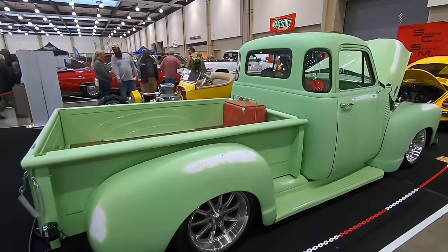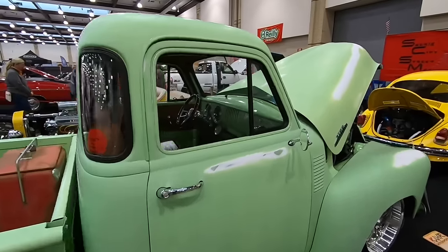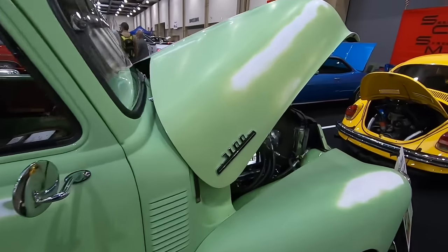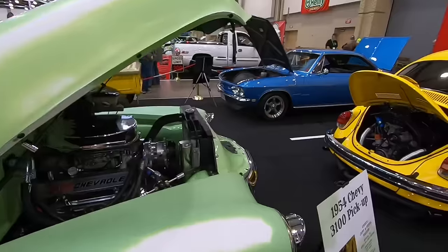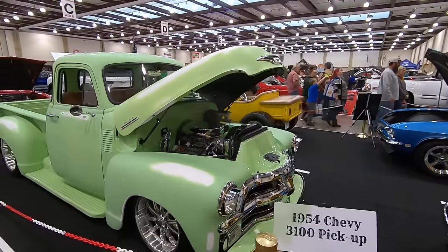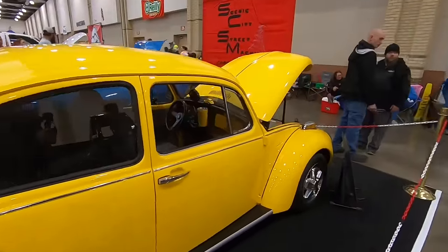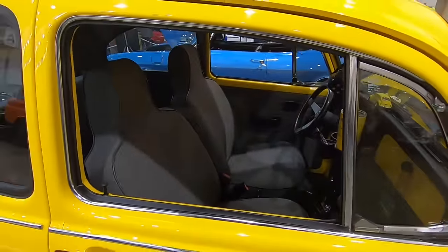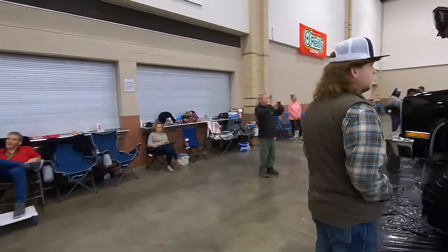Here is another 1954 or '55 Chevy 3100 — this one is a '54. One year only for that badge right there on the side of the hood. I really like this one, probably a little more my style — not quite as shiny as the other one. I wouldn't be near as afraid to drive that one around.